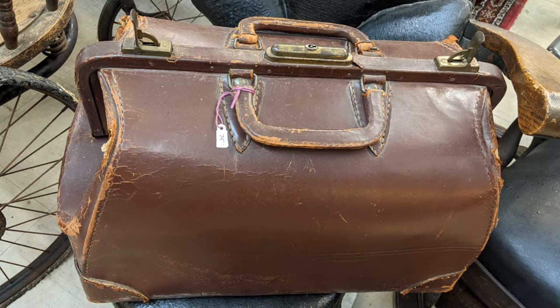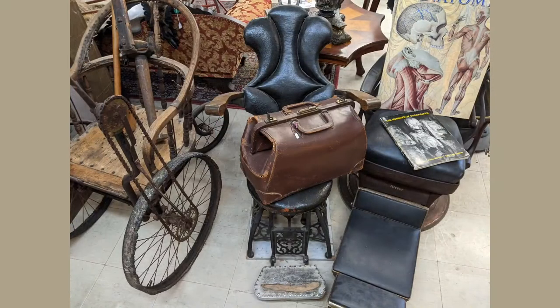An old would have been referred to as a doctor's case in brown — could have been a lawyer's. Some other interesting objects there.